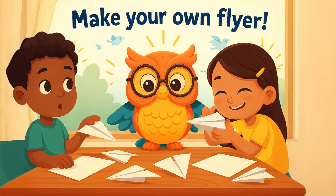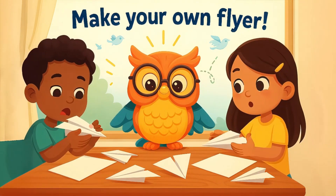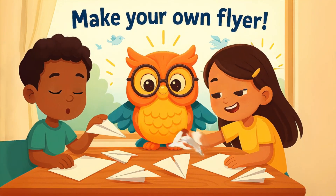You can try flying too! Grab a piece of paper and make a paper airplane. Fold it, throw it, and watch how it glides — just like a bird. Can you make it fly far?